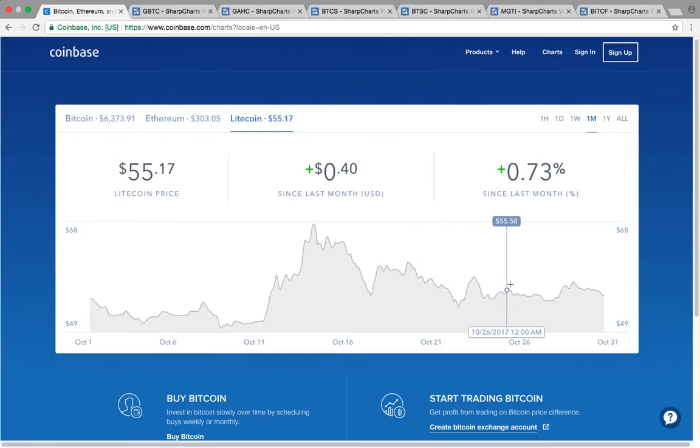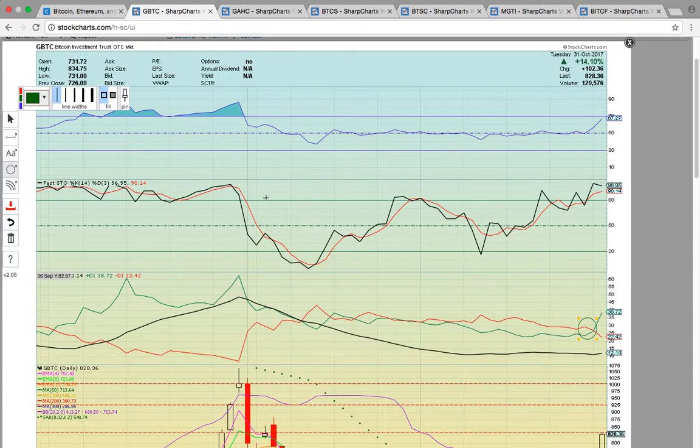Look how they've driven Litecoin down. Litecoin is now way down here at 55 — it was recently trading as high as 64, 67, almost 68. Keep an eye on Litecoin as well; it could retrace back to the previous highs.